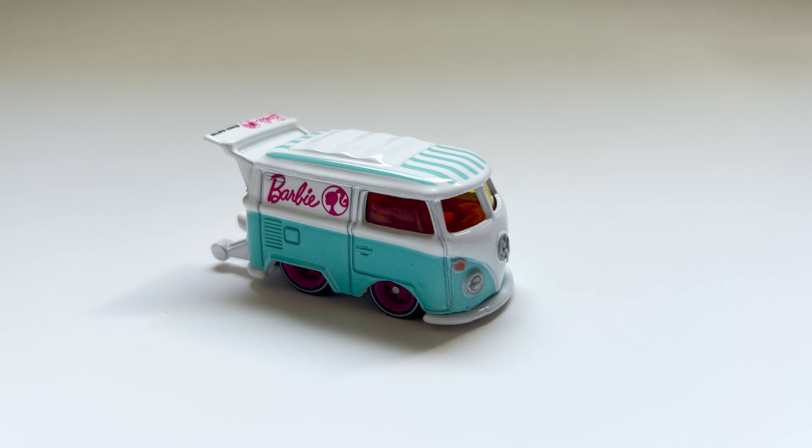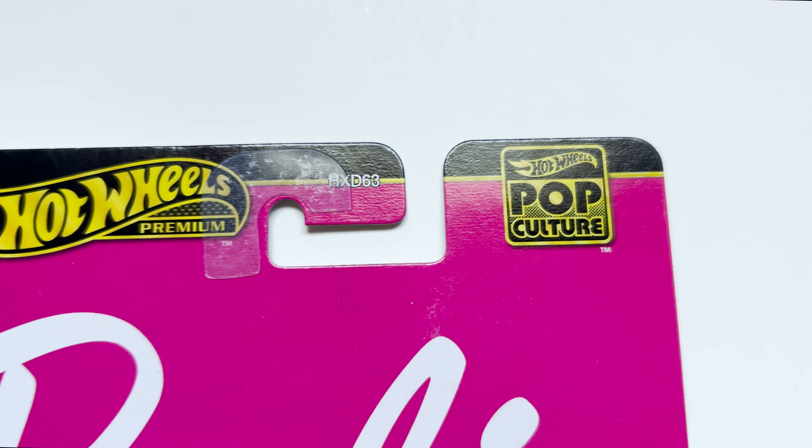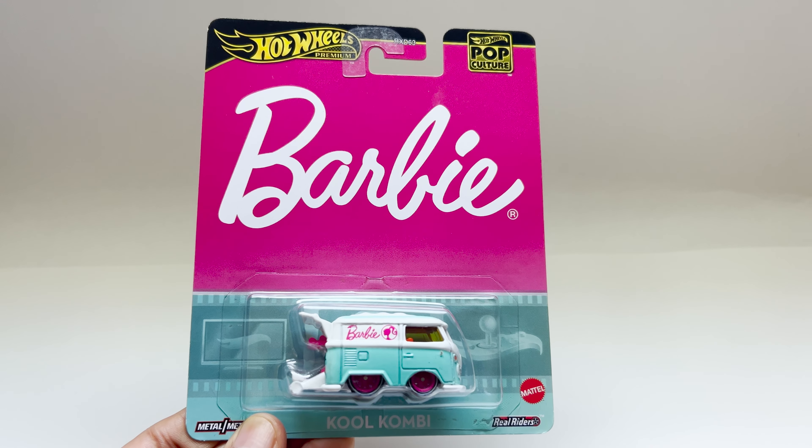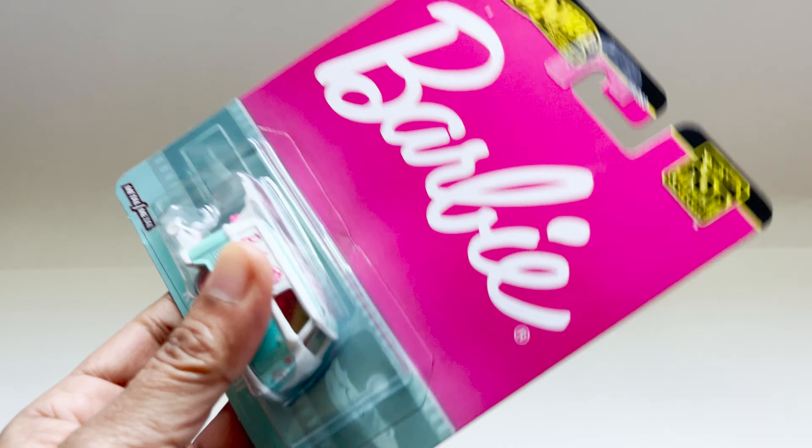It's a collectible car which is part of the premium diecast line by Hot Wheels. So let's dive into the details of the Hot Wheels Barbie Cool Combi. Before that, let's unbox this.